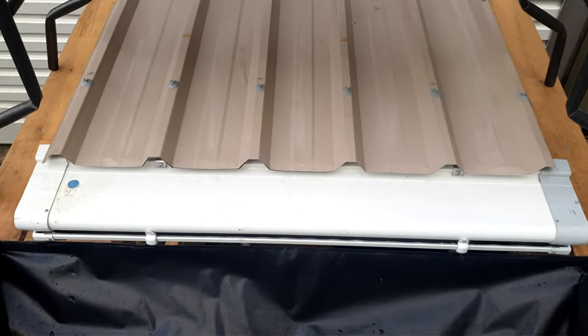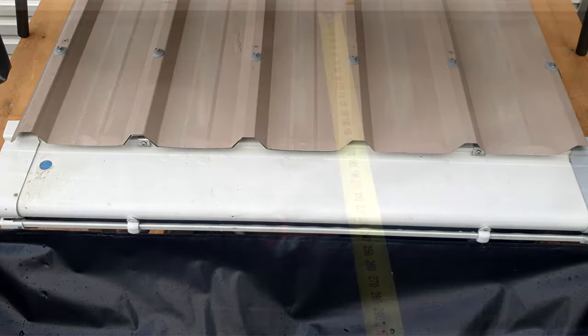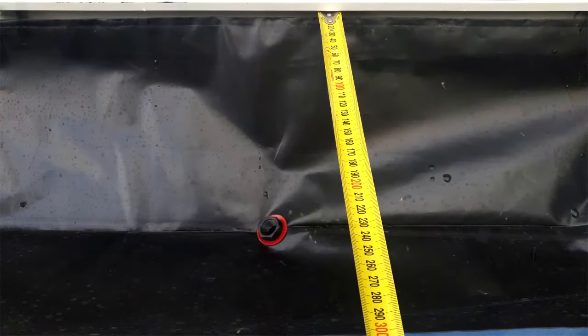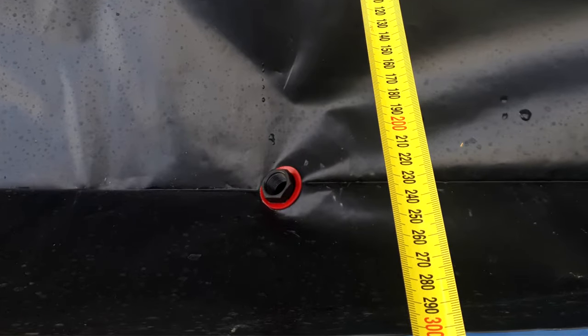A 300mm splash apron on the front of the rig, with a 12mm drain line attached, was fitted with a valve to allow the timed measurement of discharge at a constant drain rate.